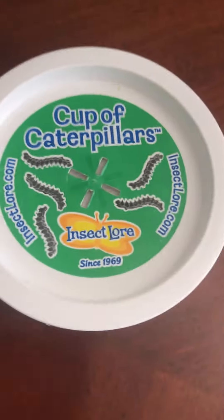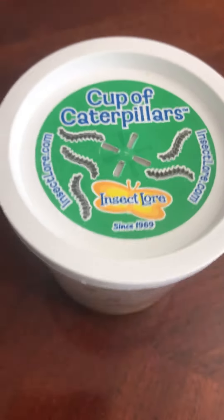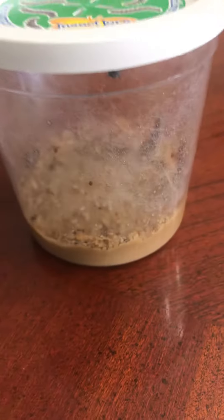Hmm, what do you think it could be? Think of your guess and then I'm going to show you what it is. Are you ready? This is what I just got in the mail today. I got something called a cup of caterpillars. Let's look inside to see what's inside.